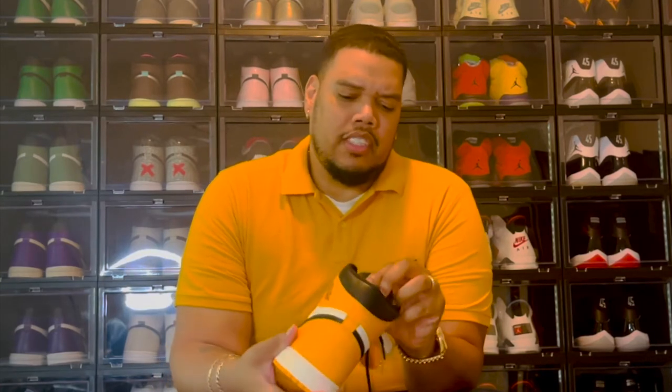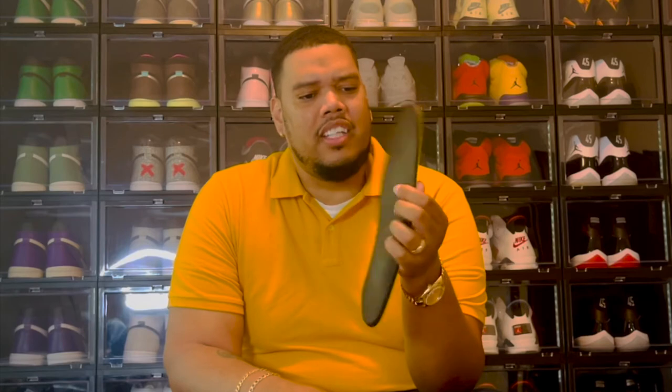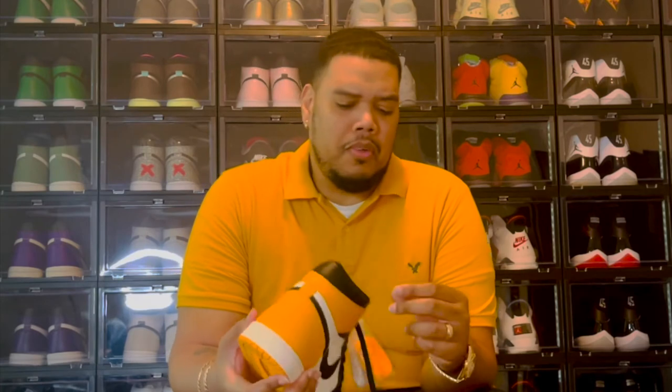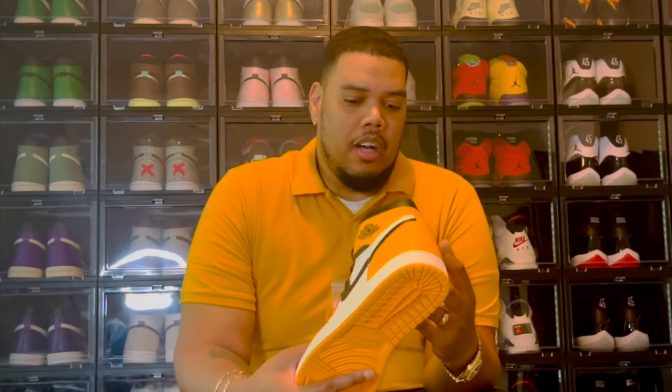When you pull out the insole, I like that it has this matching Taxi yellow with the Nike Air logo. I'm not sure if it's memory foam or some sort of synthetic material, but this insole is very comfortable compared to other Air Jordan 1s. Some people say the Air Jordan 1 is amazing for comfort, others say it's uncomfortable — but when I tried these on, the shoe is very comfortable. I did like that they changed that up.